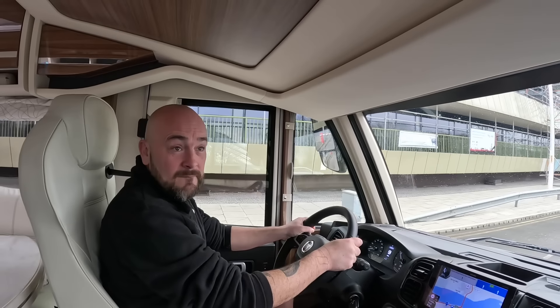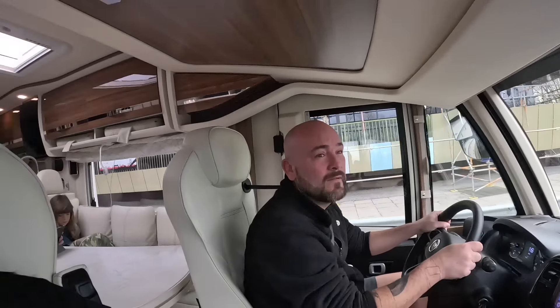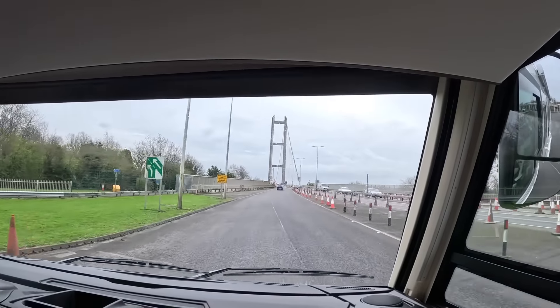They put us down as a class two. It's still a motorhome. I thought because we were bigger we'd probably fall into the third class. I think in Europe we probably will to be fair. Oh cool, let's go over the bridge!